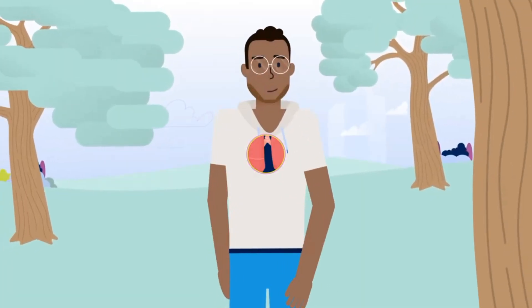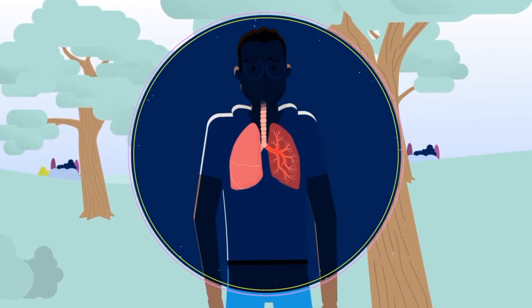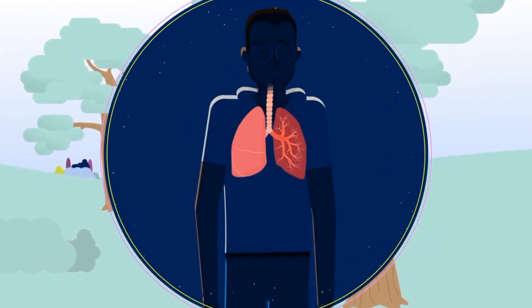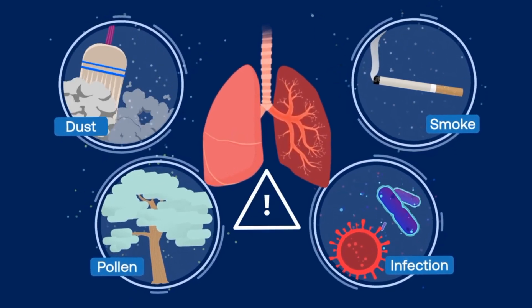So, what does this matter? The quality of our environment can significantly influence our health. In areas with high pollution levels, studies show an increase in respiratory issues and cardiovascular diseases. Efforts to reduce emissions from vehicles and factories can make a real difference.